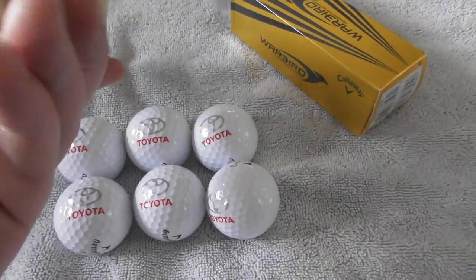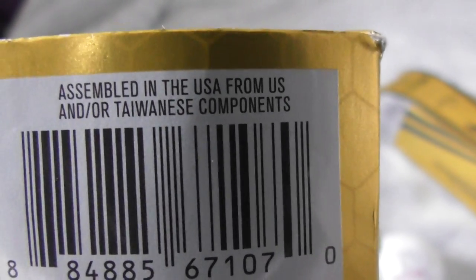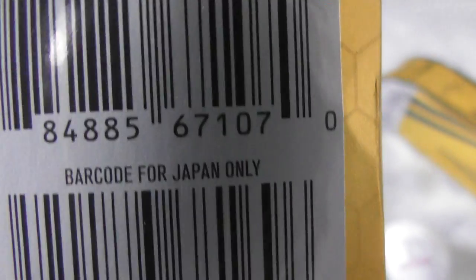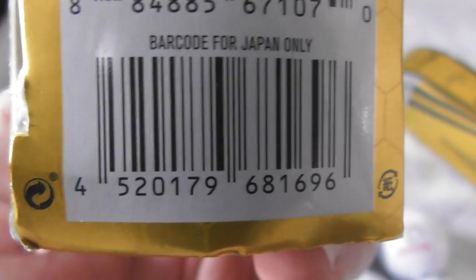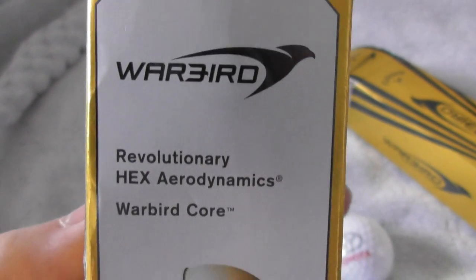I've just opened the packets to have a look. Just show you the packet first. As you can see it says assembled in the USA from US and/or Taiwanese components, and then a barcode for Japan. So maybe these were sold in Japan and ended up... anyway, I bought them from America — they've been sent to me from someone in America.